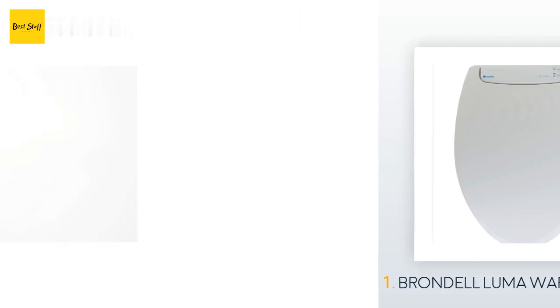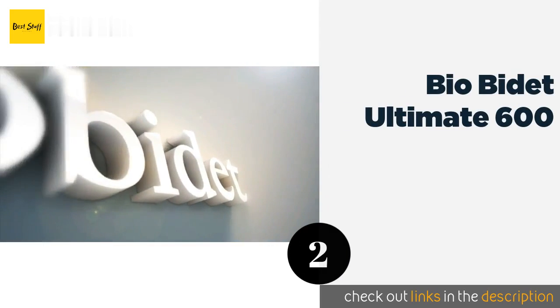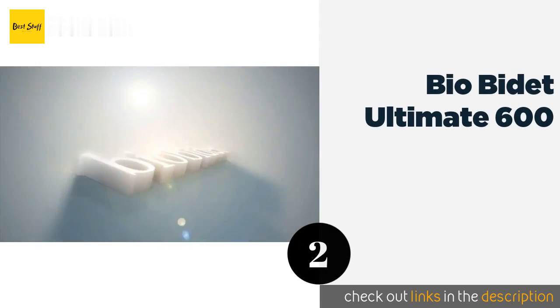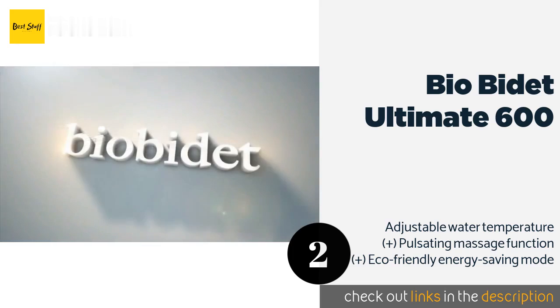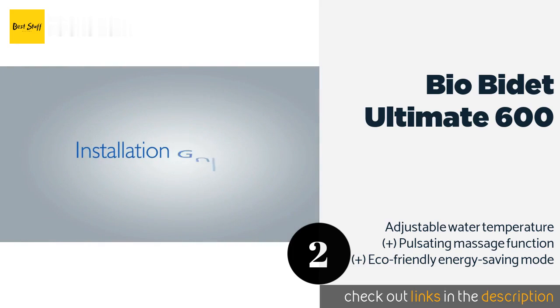The next product on our list is the Bio Bidet Ultimate 600. If you're adding a degree of luxury to your bathroom time and want to go for all the bells and whistles, try the Bio Bidet Ultimate 600. After you have sat on this soothing, comfortable model, you can enjoy a warm water cleanse.